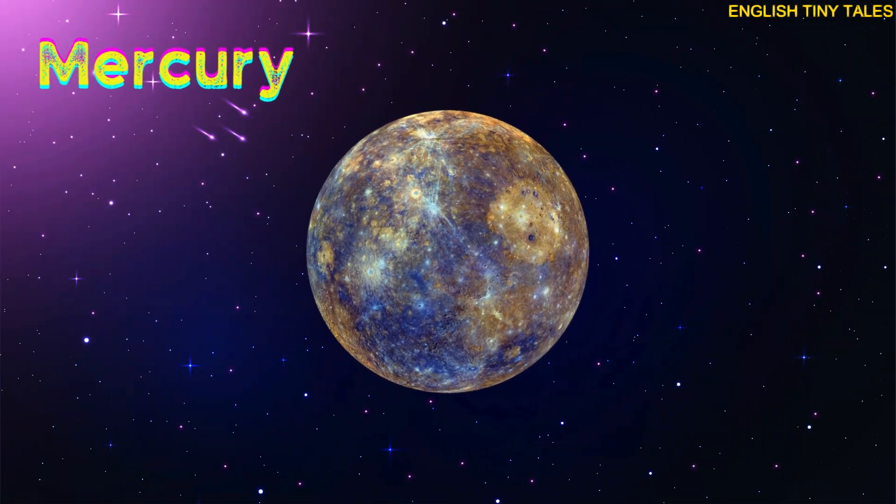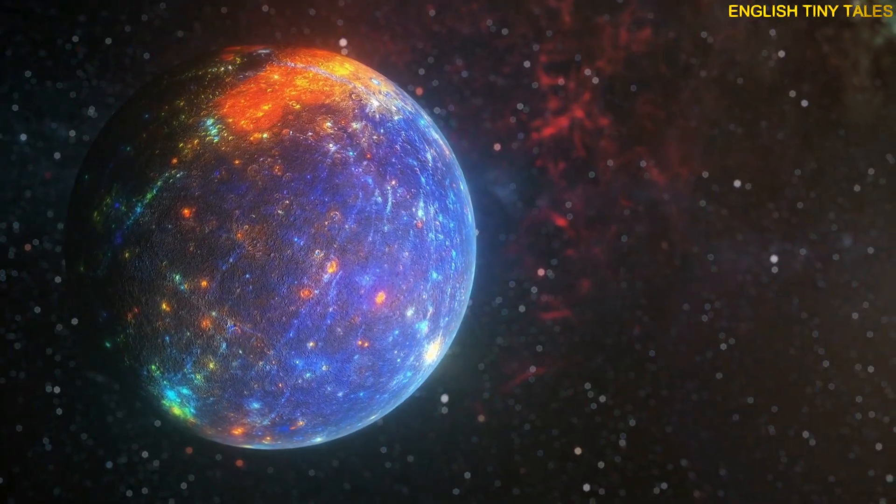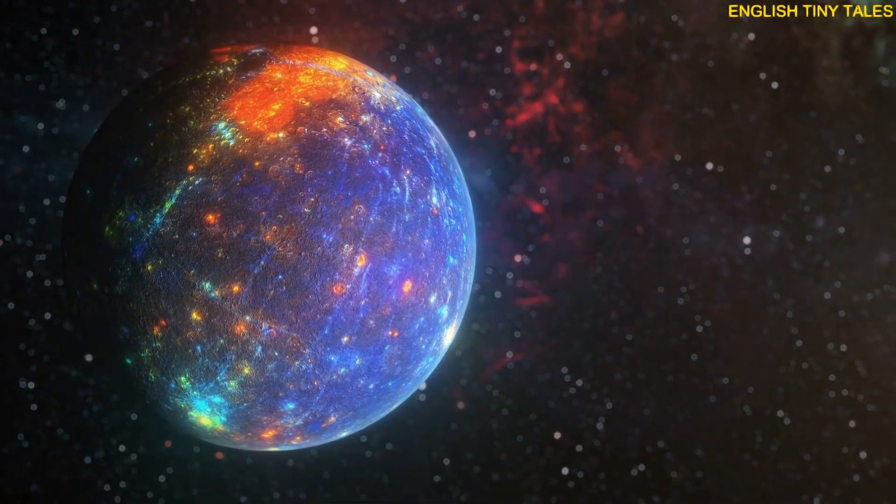This is Mercury. Yay! Mercury is the smallest planet and closest to the sun.